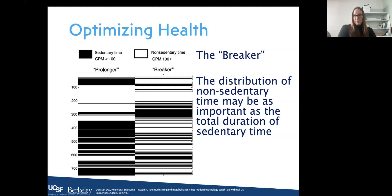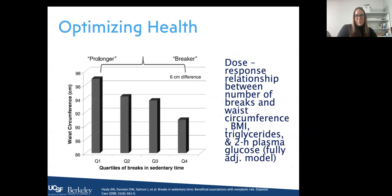There is an interesting study comparing two types of people: the 'prolonger,' who has large bouts of sitting followed by large bouts of non-sedentary time, and the 'breaker,' who breaks up sedentary and non-sedentary time more throughout the day. There was a dose-response relationship between number of breaks and waist circumference, BMI, triglycerides, and plasma glucose in a fully adjusted model. Prolongers had higher waist circumference, higher BMIs, and a worse triglyceride profile versus breakers.